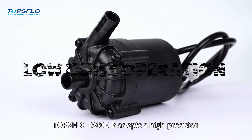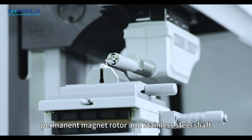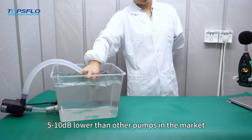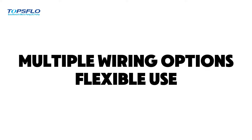Low noise operation: TOPSFLOW TA60E-B adopts a high precision permanent magnet rotor and stainless steel shaft. The rotor's dynamic balance is as low as 20mg, 5-10dB lower than other pumps in the market, providing a more comfortable working environment for you.